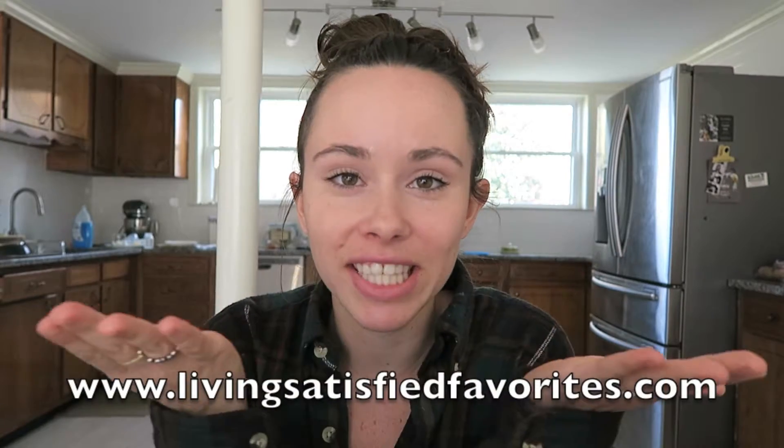All the products I talk about will be linked down below, and you can also go to livingsatisfiedfavorites.com for some of my favorite items — books, food and kitchen, parenting, baby stuff, really anything classified as my favorites will be on that website. If you're new to this channel, consider pressing the subscribe button down below.